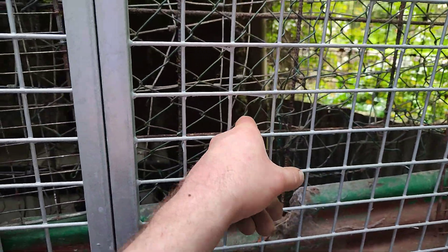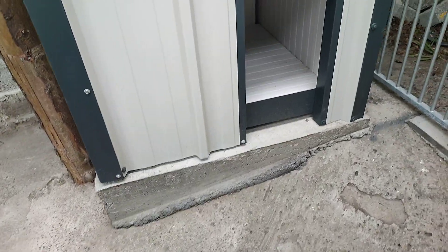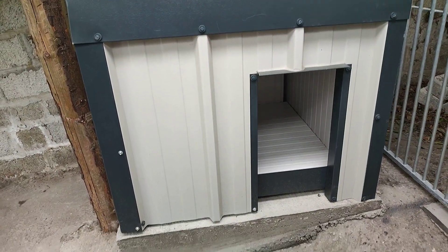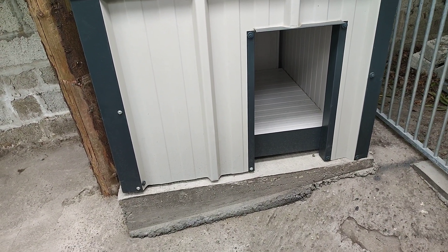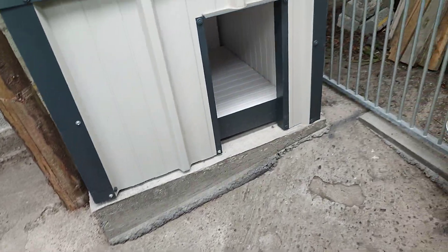So the next project for the kennels will be Nina's. You can see the kennel has been leveled out — it's up on a platform so the damp and the wash and the cleaning out is not going to get into the box.